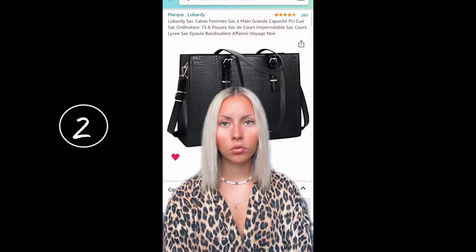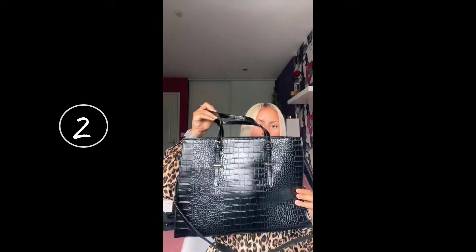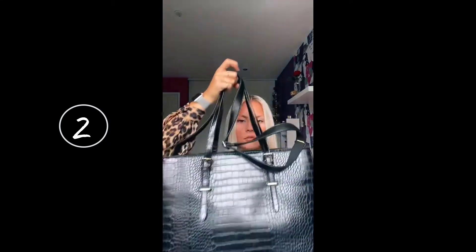I paid 38 euros for it — here's the reference in case you're interested. It's a super large bag that barely fits in frame — it has that croco-style texture. It has a large strap and a smaller one. It's a big tote-style bag.